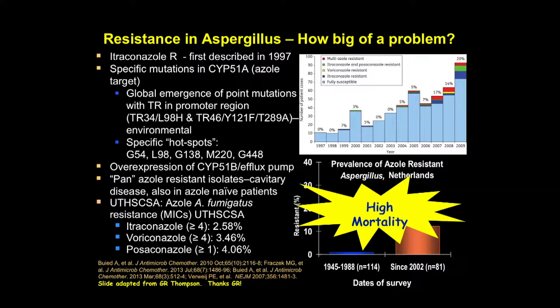The TR34 was first described, and then TR46 with those mutations that were subsequently recognized. Those are due to probably environmental exposures to fungicides. There are specific hotspot mutations that occur, and some other mechanisms of resistance we still don't fully know. Some of these are pan-resistant to all azole antifungals; others will be selective in the resistance profiles, so looking at individual azole susceptibility is worthwhile in many patients.